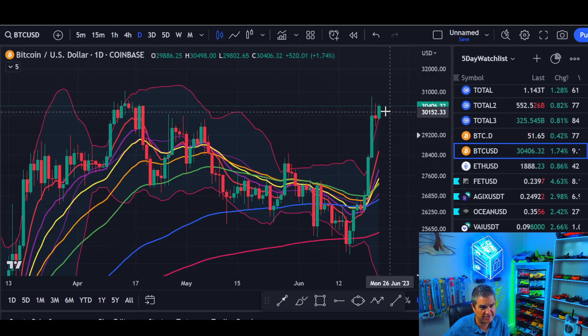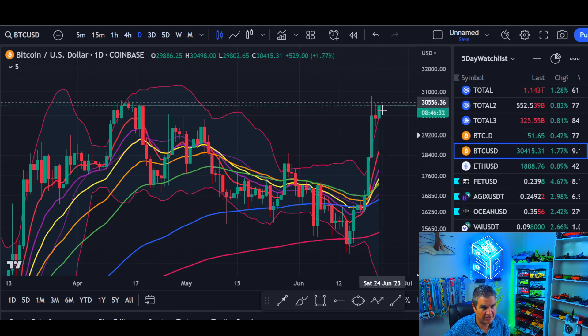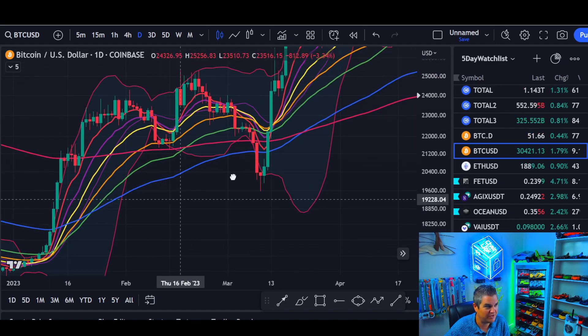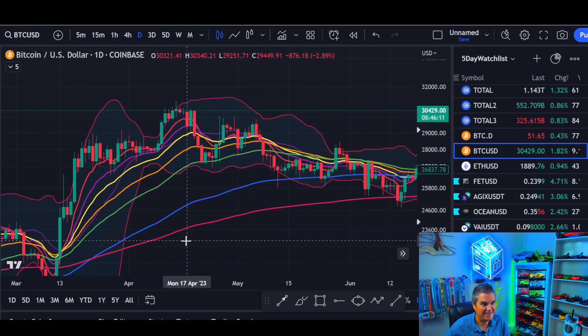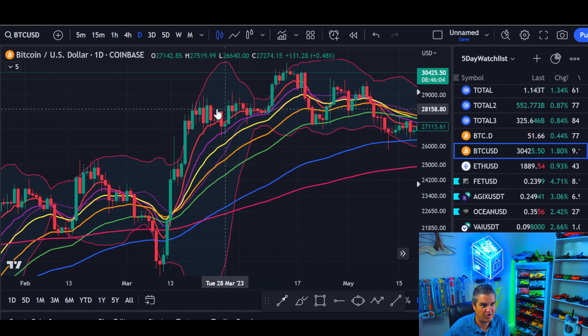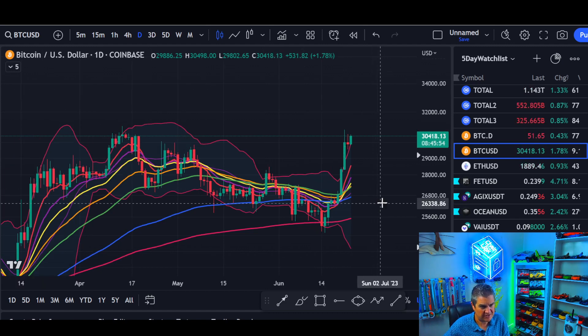Let's zoom out to the daily. The daily chart yesterday printed a textbook indecision candle — a long-leg doji — and now we're seeing follow-through by the bulls. We'd want to see any close above here and we could continue even though we're outside the Bollinger Bands and prices are high by definition. Early 2023 we were outside the bands repeatedly — it just means prices are high. We could also be in a move like this: big move up, consolidation, another big move up before the longer consolidation. We could move up to 32, 33, mid-thirties before the longer consolidation.